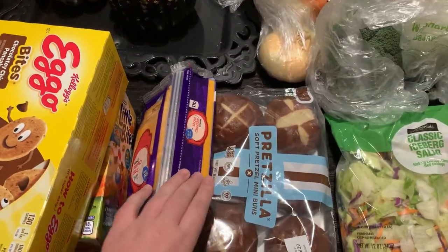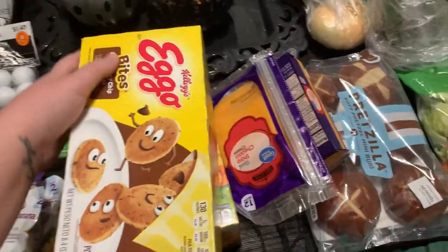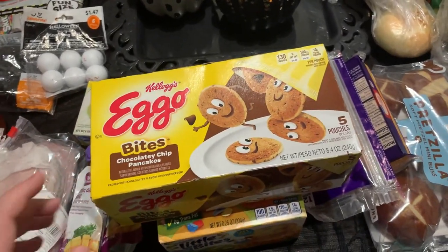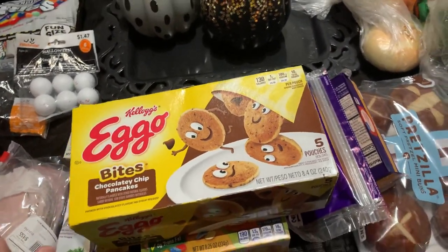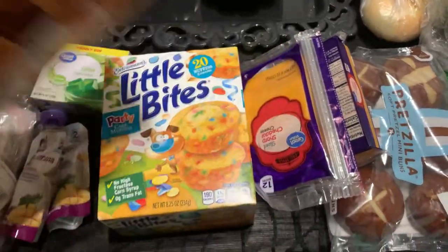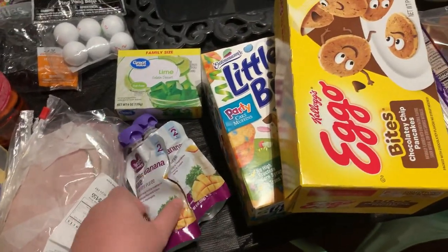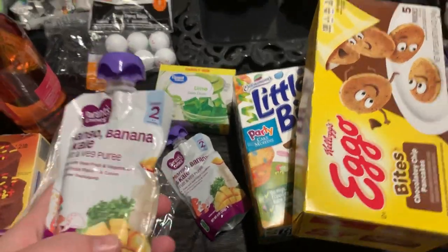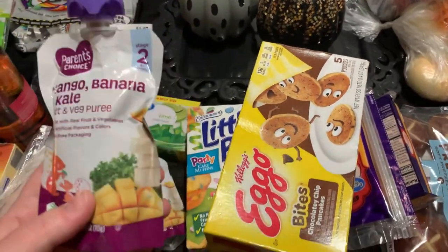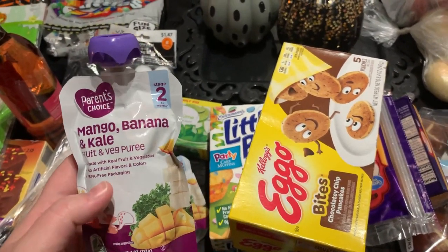Next we have two things of cheese — a whole block of sharp cheddar and some sharp cheddar slices. We have Eggo chocolate chip pancakes; the girls love them, and my local Walmart just started carrying them. We have some Little Bites party muffins, and two mango and banana kale pouches — Eleanor still really likes these. She struggles with eating and her pediatrician says to feed her whatever she'll eat, so she gets some fruit and veggies in there.